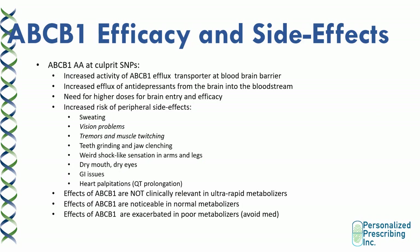I want to talk about an important gene called ABCB1, which codes the ABCB1 efflux transporter that exists at the blood-brain barrier. There are patients which have the ABCB1 AA variant — the culprit SNPs. These patients have increased activity of the ABCB1 efflux transporter at the blood-brain barrier, and thus increased efflux of antidepressants that are substrates of this transporter — from the brain into the bloodstream. So these patients would have lower concentrations of the drug in the brain and higher concentrations in the bloodstream. They tend to need higher doses for brain entry and efficacy, but because more drug is being kicked into the bloodstream, it can accumulate there and increase the risk of peripheral side effects.